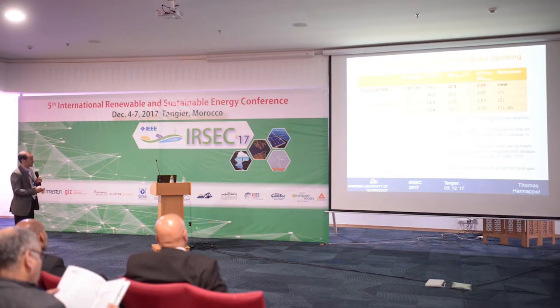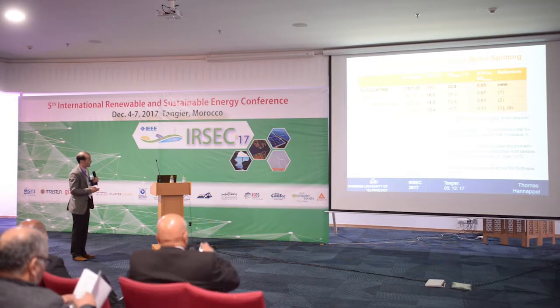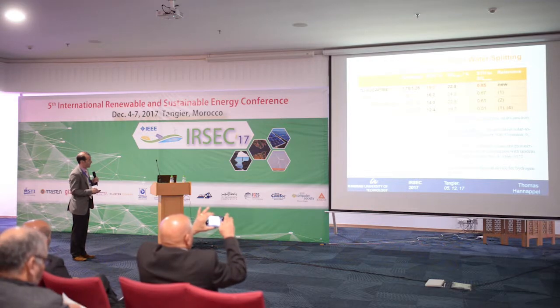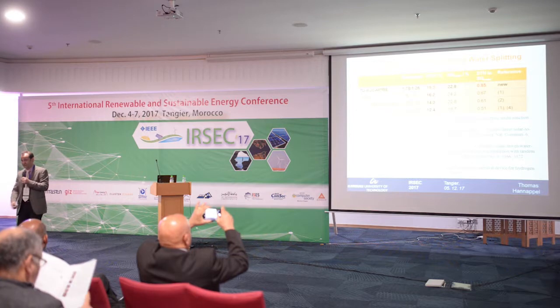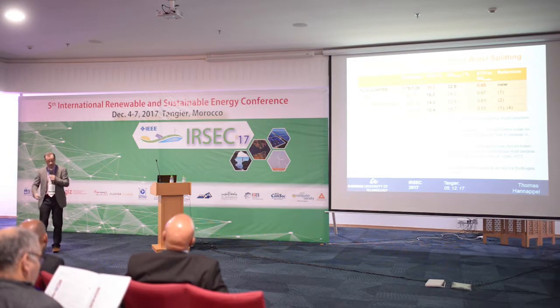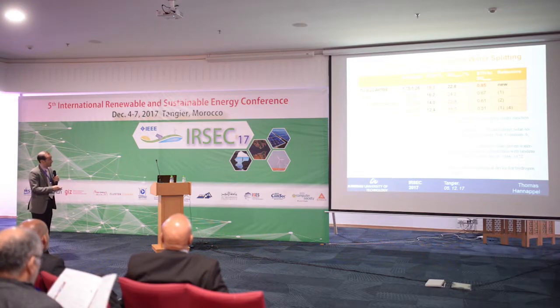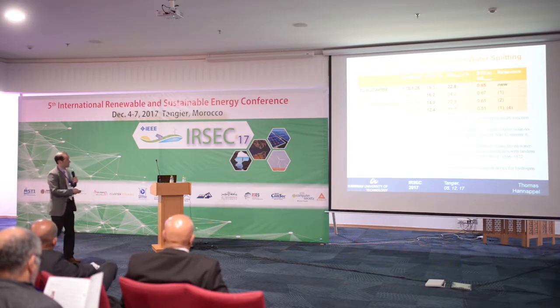Just to put these results in context of the latest record cells — this result of 12.4% was almost 20 years ago, achieved with concentrated UV light, which is different from standard illumination. These results here were done with simulated solar light, AM 1.5. In the last three years, there is a value we achieved in 2015, afterwards the National Renewable Energy Laboratory was motivated to also try and published their result in Nature Energy. Right now we are publishing our value, which is considerably higher, and I think this is really promising.